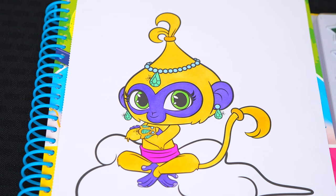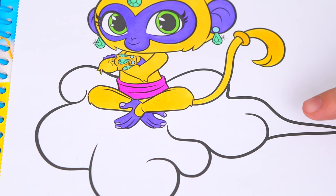Okay, I'm all finished coloring in Tala. Aw, what a cute little monkey! Next, let's color in this cloud she's sitting on, light pink and blue.